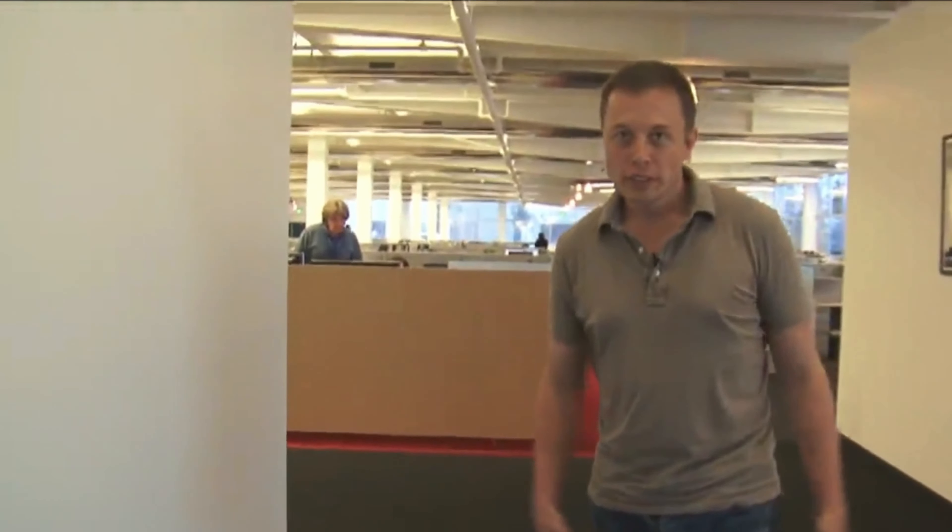With BYD coming up with their new Blade LFP battery in 2020, this collaboration seems all the more prosperous. This LFP battery is said to be one of the safest batteries on the market at the moment and comes with a decreased proneness to thermal runaway. BYD was generous enough to not only produce these batteries for itself but also sell them to other automotive companies worldwide.